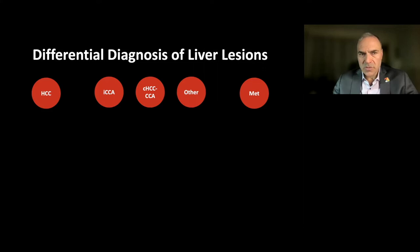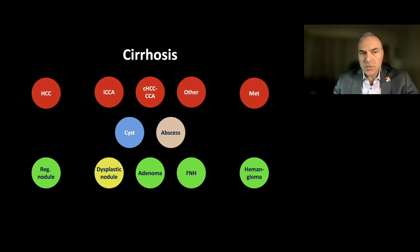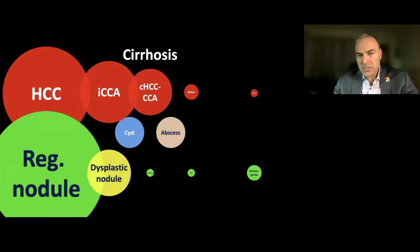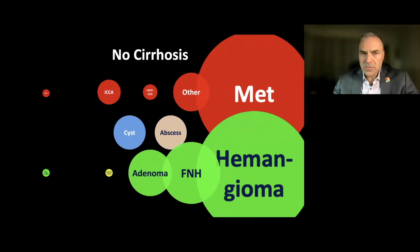Shown here are some of the more common malignancies that can be seen in the liver, as well as some benign or dysplastic lesions, and some things that are not tumors — including cysts and abscesses. If we ask how the frequency or probability of these changes with the presence or absence of cirrhosis, the answer is dramatically. In patients with cirrhosis, some of these become very common while others become uncommon, and vice versa. Knowing whether someone has cirrhosis very much affects the pre-test probability and therefore the post-test probability of what lesion they have.